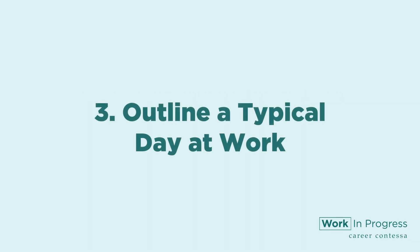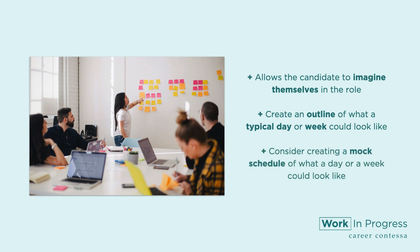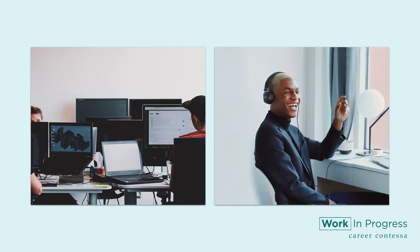Number three: outline a typical day at work. Aside from clarifying what an employee will do in a typical day, it allows the candidate to actually imagine themselves in the role. Create an outline of what a typical day or week could look like. There are many job titles that don't actually describe the job. Consider creating a mock schedule including any recurring meetings, client-facing projects, and recurring tasks. This really colors in the grayer areas of the job. If you have someone in the role already, consider asking them for help in constructing a daily outline.